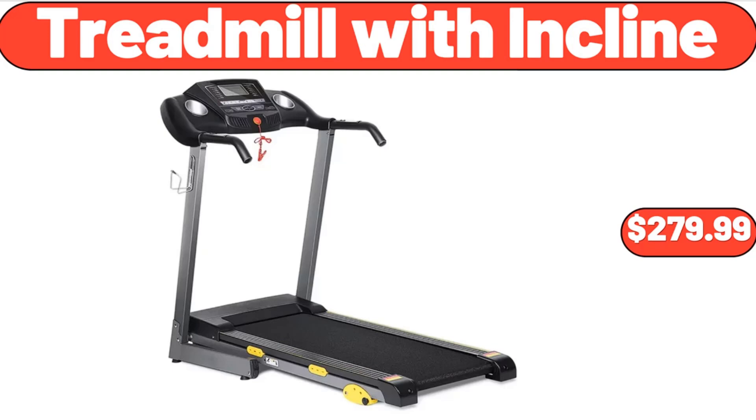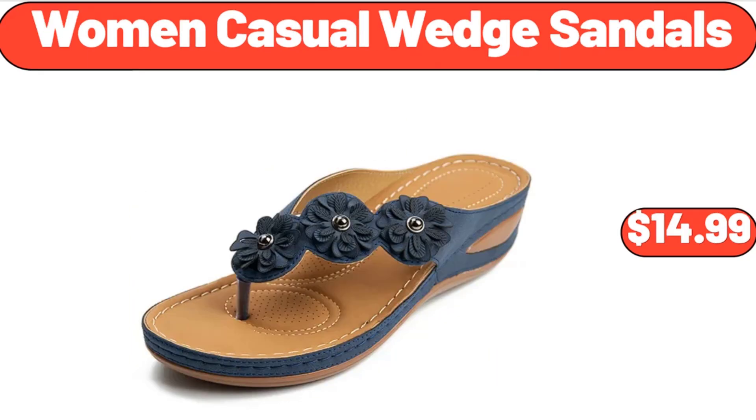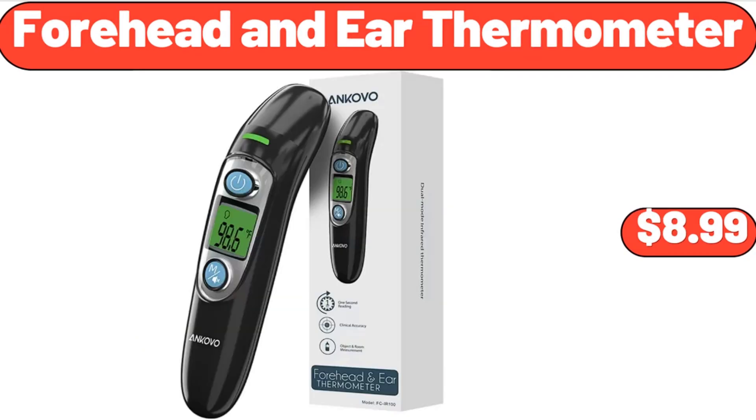Treadmill with Incline, $279.99. 3-Piece Luggage Set, $105.99. Women's Casual Wedge Sandals, $14.99.